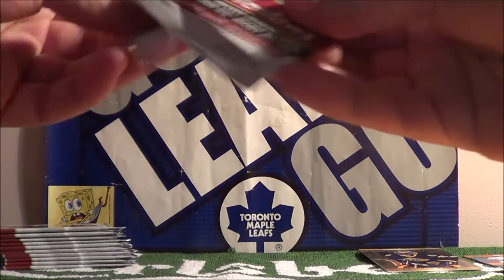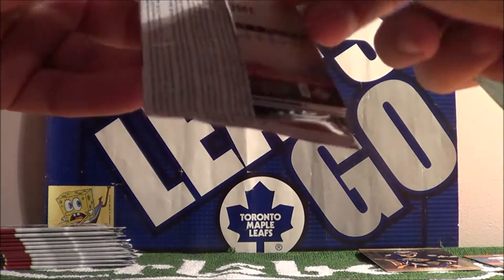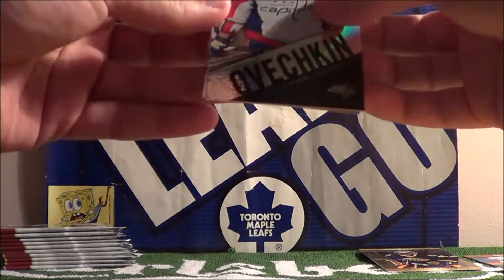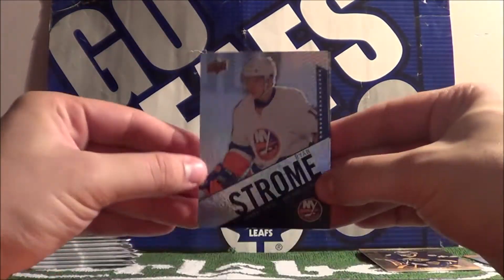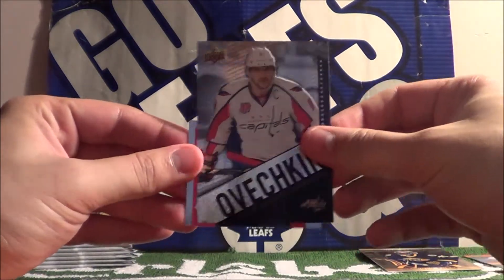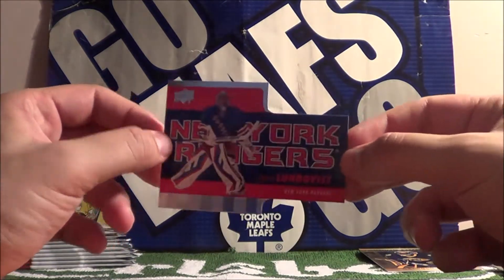This one doesn't want to open either. What's in here? What can we possibly have in here? Ryan Strohm, Alex Ovechkin, and a New York Rangers die cut — Henrik Lundqvist.